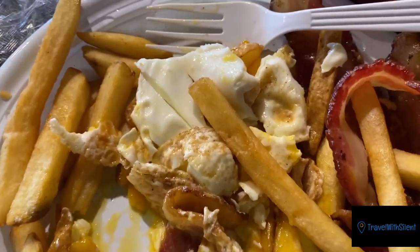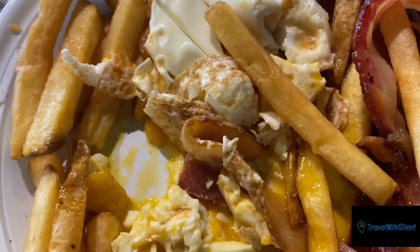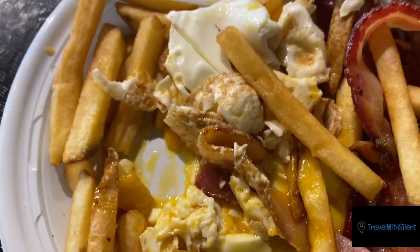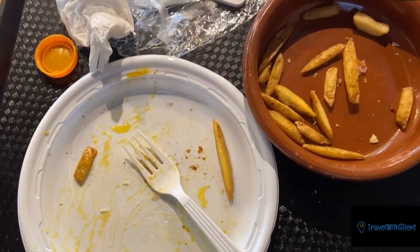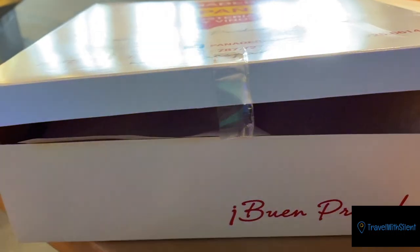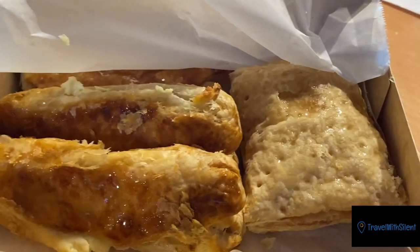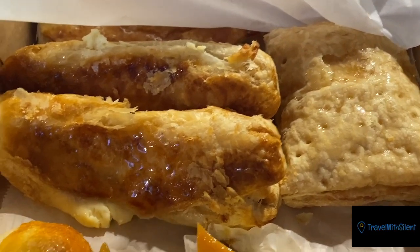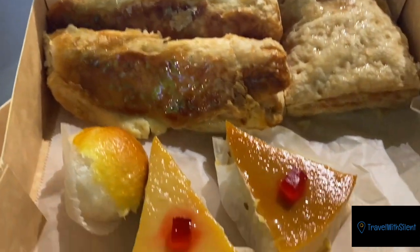These eggs taste so good. I know you're probably thinking it's just an egg, but trust me it tastes different. And just like that, it is gone. You can get pastries to go if you want. This is quesito, this is pastelillo, and this is flan de queso — so yeah, sweet sweet sweet.